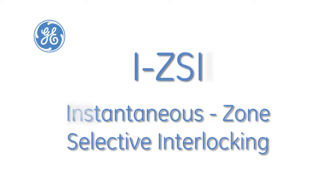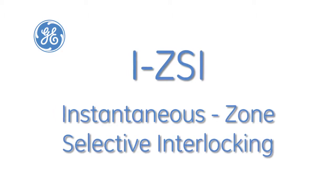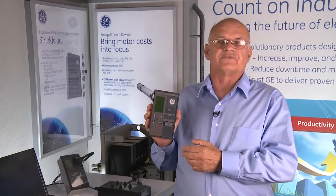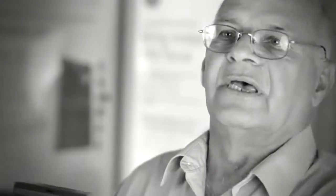GE's exclusive ZSII Zone Selective Interlock and Instantaneous is one of the trip unit's key features, enabling multiple layers of large circuit breakers to operate as a system. ZSII allows fast and sensitive protection as well as simultaneous selectivity up to 100kA for mains and ties.